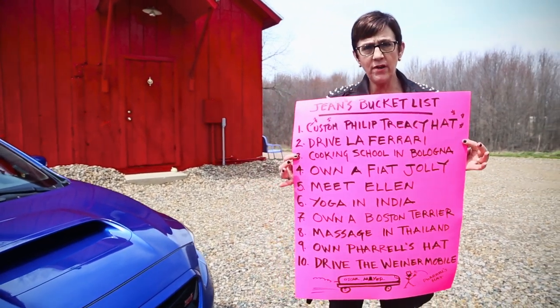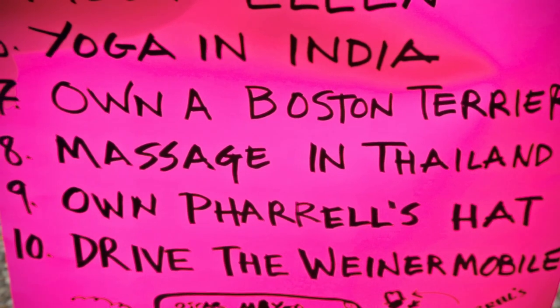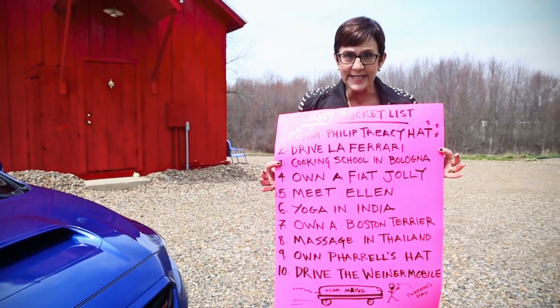I would like a Boston Terrier. I love my Chesapeakes, but just for once I want a dog that doesn't take a crap as big as my head.